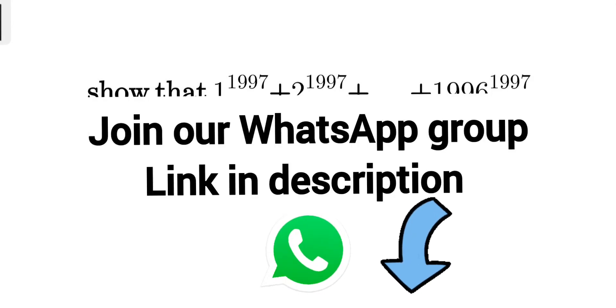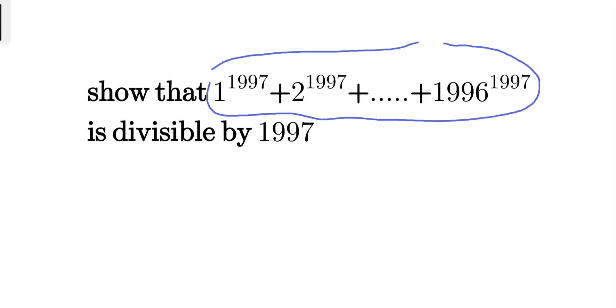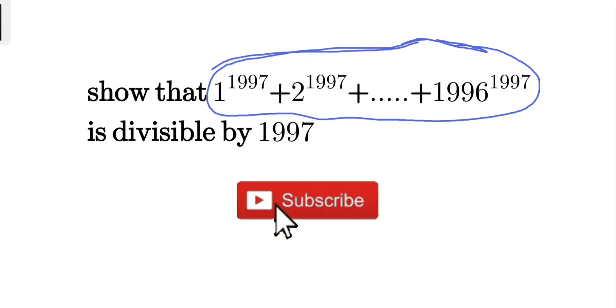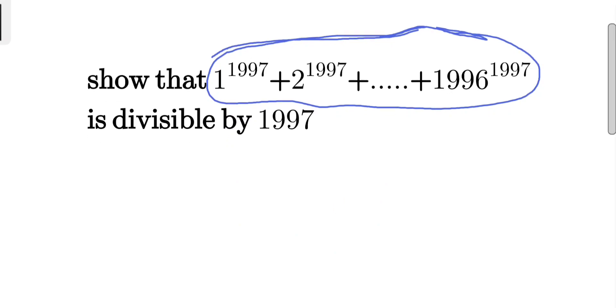Hello everyone, today we are going to solve this problem where we have to show that this entire quantity is actually divisible by 1997. This seems very tough, but it is really an easy problem. Let's see how we can do it — first, let's write down this entire thing.